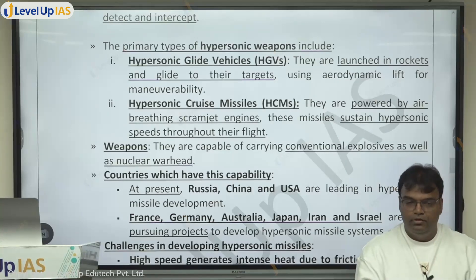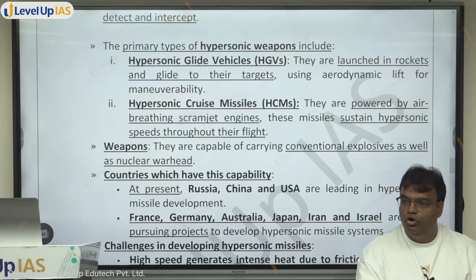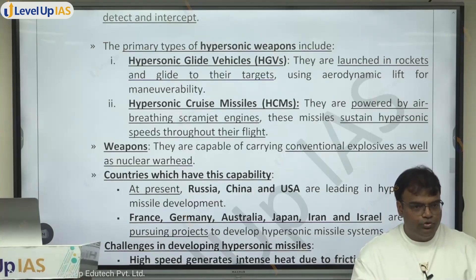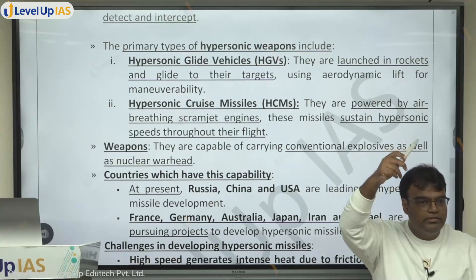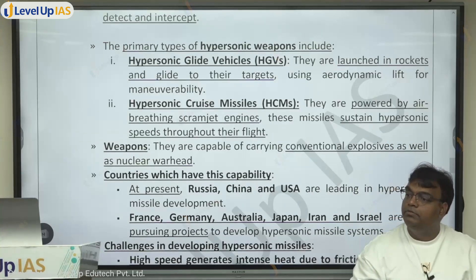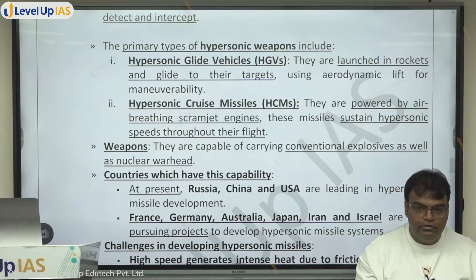To understand scramjet engines, consider rockets like PSLV and GSLV. When these rockets go up at very high speed, the upper atmosphere has no oxygen, so they carry their own oxygen — liquid oxygen with liquid hydrogen, or solid fuel compounds that release oxygen. But a hypersonic missile doesn't go into space — it remains in the atmosphere, so it can take oxygen from the air. That is what 'air-breathing' means.